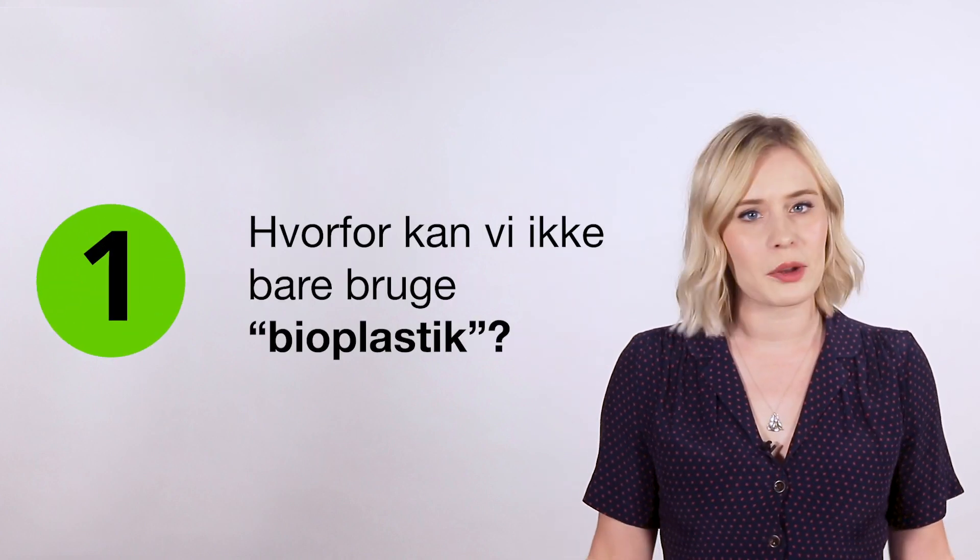Why can't we just use bioplastics? The term bioplastics can mean two things: plastics that biodegrade or break down into tiny pieces, creating smaller bits of plastic that are still, well, plastic — or plastics made up of renewable, organic biomass sources like vegetable fats and oils and cornstarch.